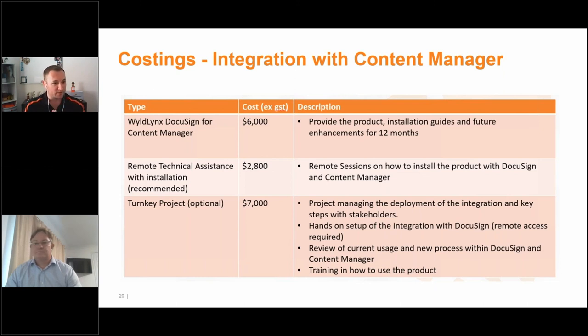Scott asked: is there a way to store the certificate of completion as a separate record rather than a rendition? At this point, no — it is sitting on the back of the actual record as a rendition, so if five documents are sent, the certificate sits on all five. The challenge is everyone's Content Manager environment is slightly different — different record types, different field and metadata requirements. However, it's definitely something for the roadmap. Our integration is one code base with the ability to configure it, so this would just be a configuration option.